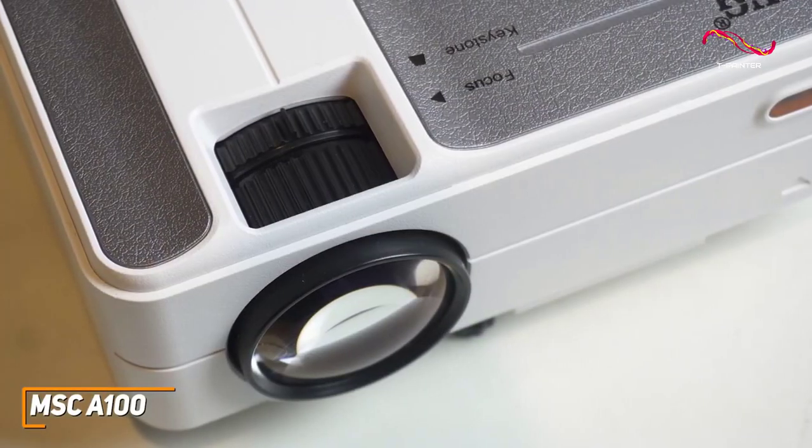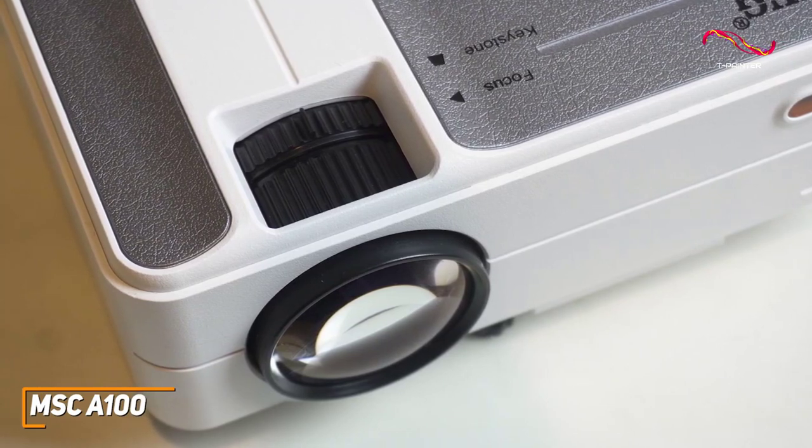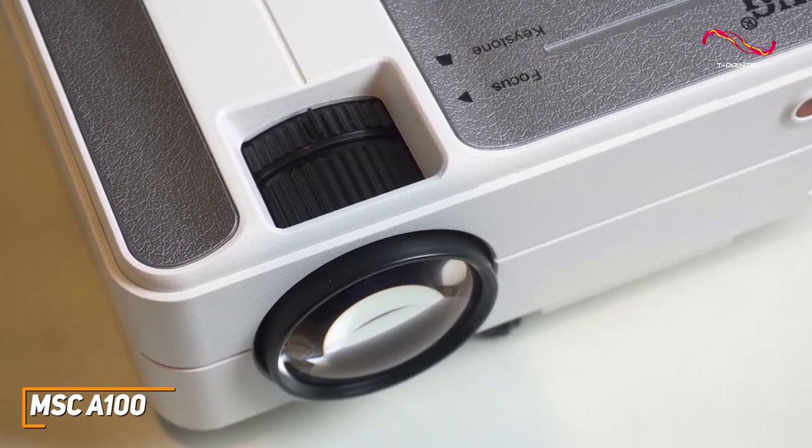Despite its affordable price and lightweight build, it has a robust internal cooling system that maintains performance without generating excessive noise to keep you focused on your favorite content.